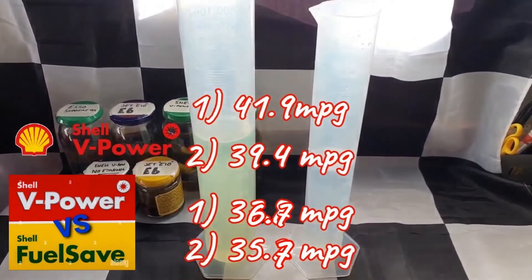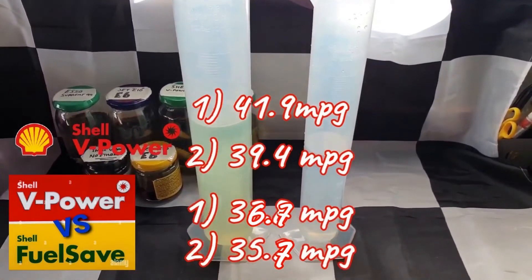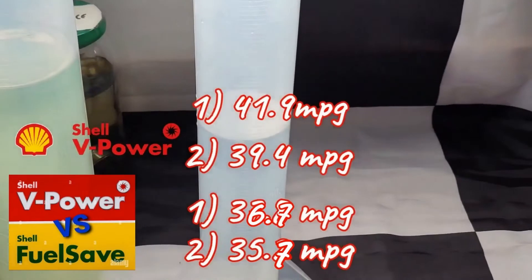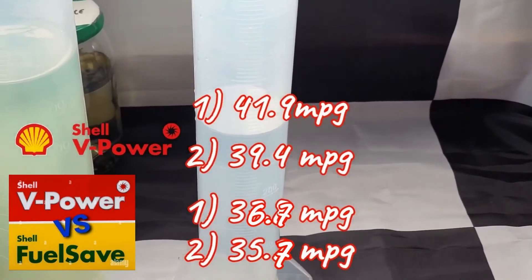I made sure that the air conditioning was used for the same duration as the previous tests too, however outside temperatures had fallen from an average of 24 degrees to 17 degrees Celsius during this time.